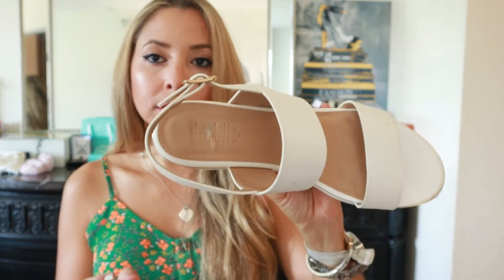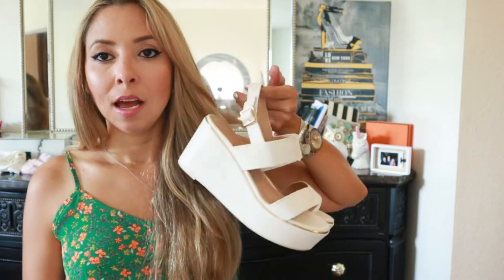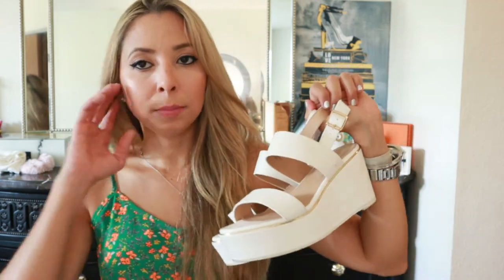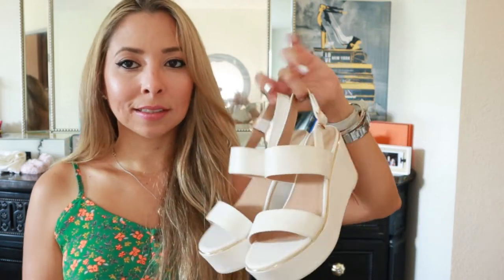The brand is Charlotte Russe. I had no idea that TJ Maxx sold Charlotte Russe shoes. Even when I picked them up and tried them on, I didn't know the brand, and then I saw it was Charlotte Russe. I just think these are so cute and I've been wearing these a lot. Since it's not like I'm going out to places where I can wear heels, the places I'm going to are very casual, and these still look good in a casual setting.